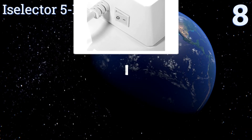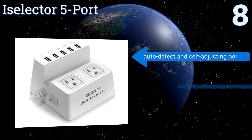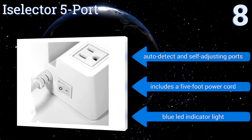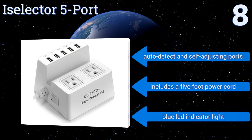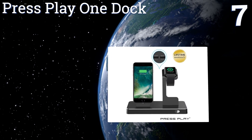then the well-priced iSelector 5-port is a good pick. It combines two regular outlets with multiple USB slots in a compact body that won't take up much desk space. It comes with auto-detecting and self-adjusting ports, a five-foot power cord, and a blue LED indicator light.